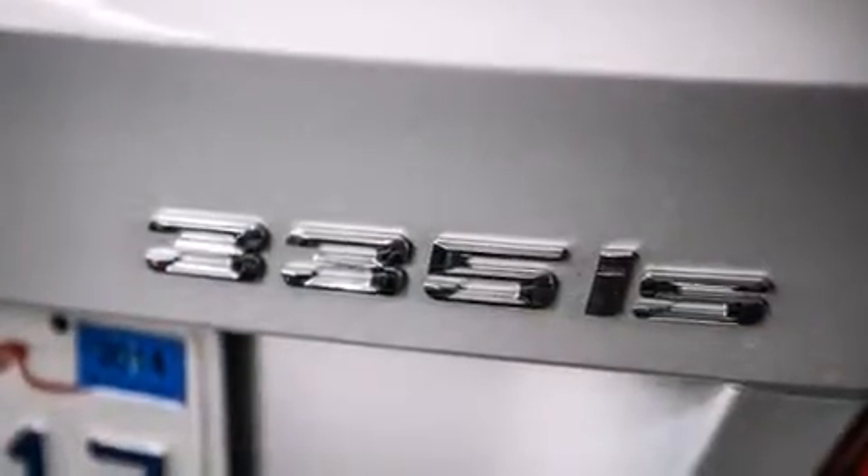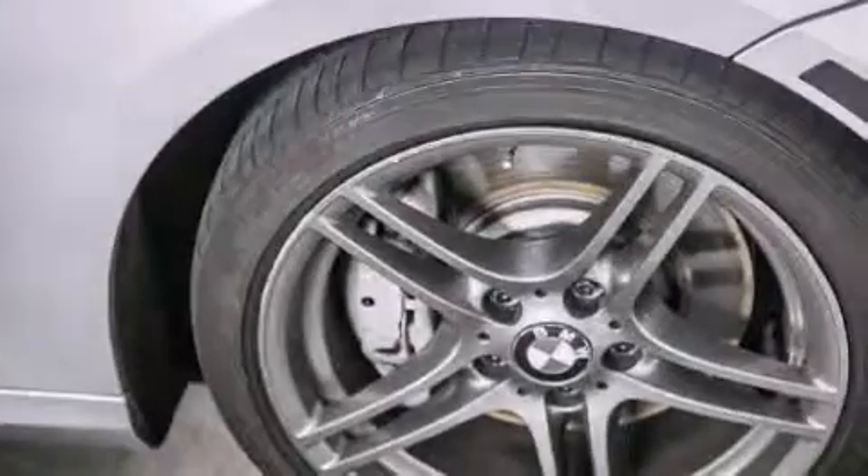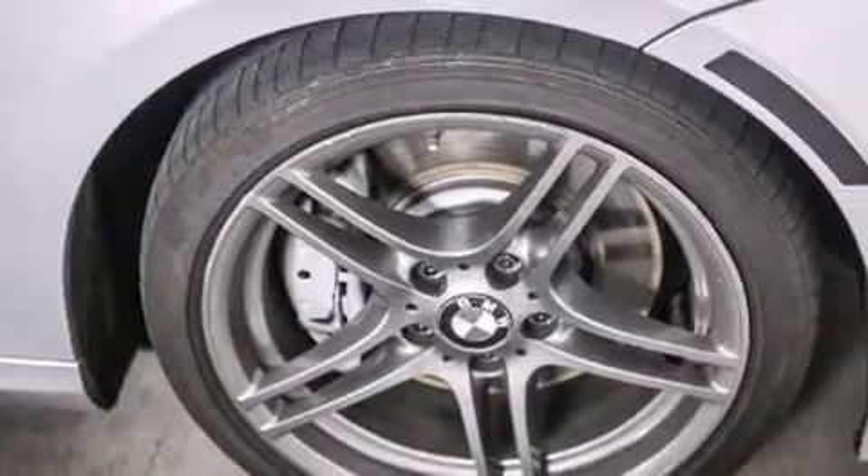Features include the premium package, BMW Assist, Dakota leather upholstery, BMW individual composition, and auto-dimming rearview mirror. This vehicle has fewer than 19,000 miles on the odometer.